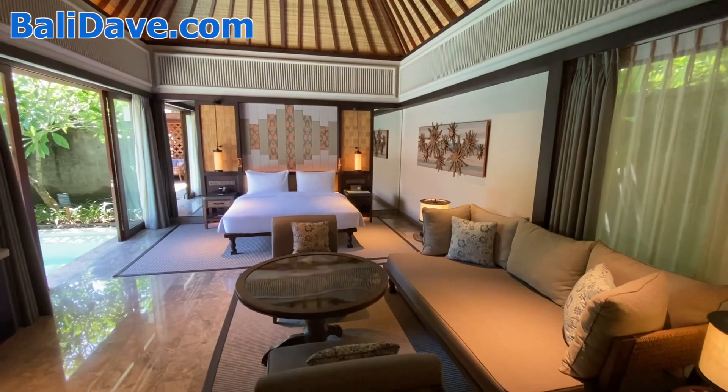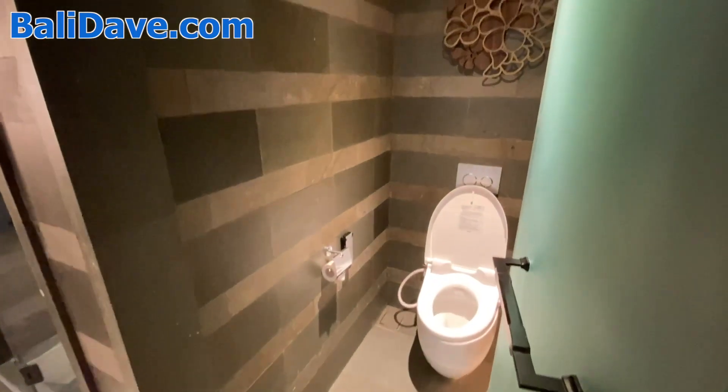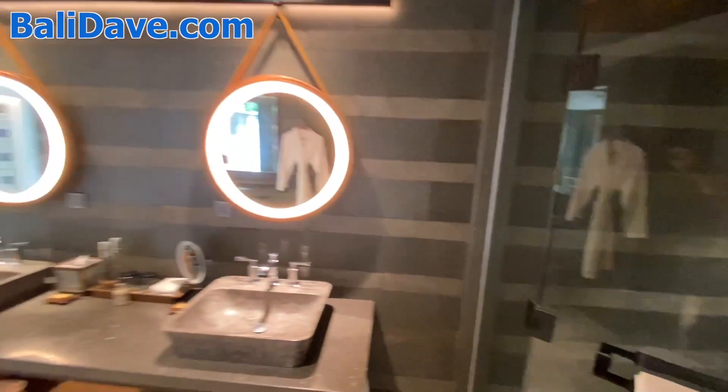This is a one-bedroom villa. It's got a small pantry here, and then a giant bathroom, which is quite beautiful. Nice earthy tones, a large beautiful shower, and just a huge bathroom.